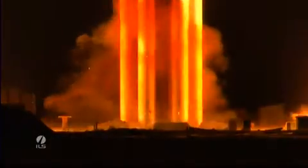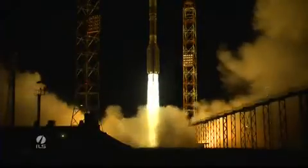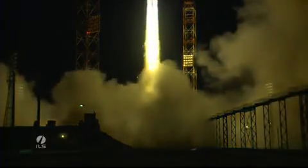And ignition. Ignition start and we have liftoff of an ILS Proton rocket from the Baikonur Cosmodrome with the Eutelsat 3D satellite on board.